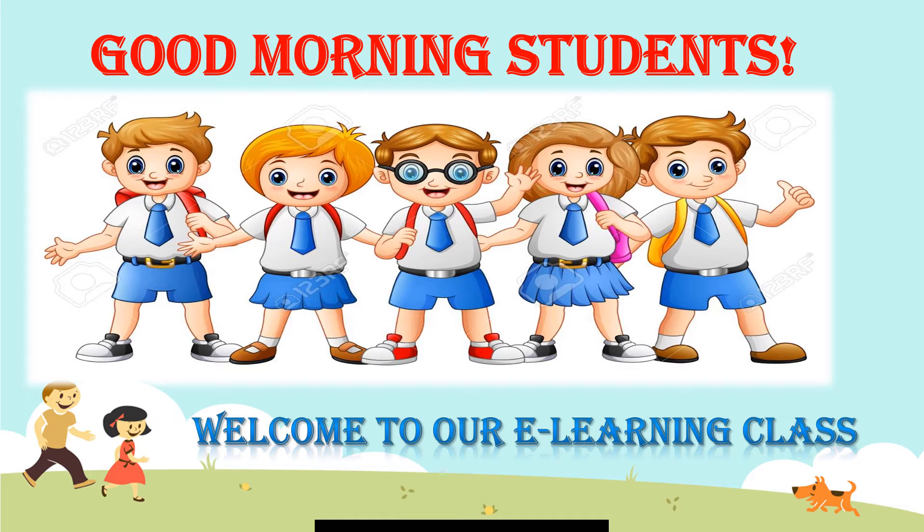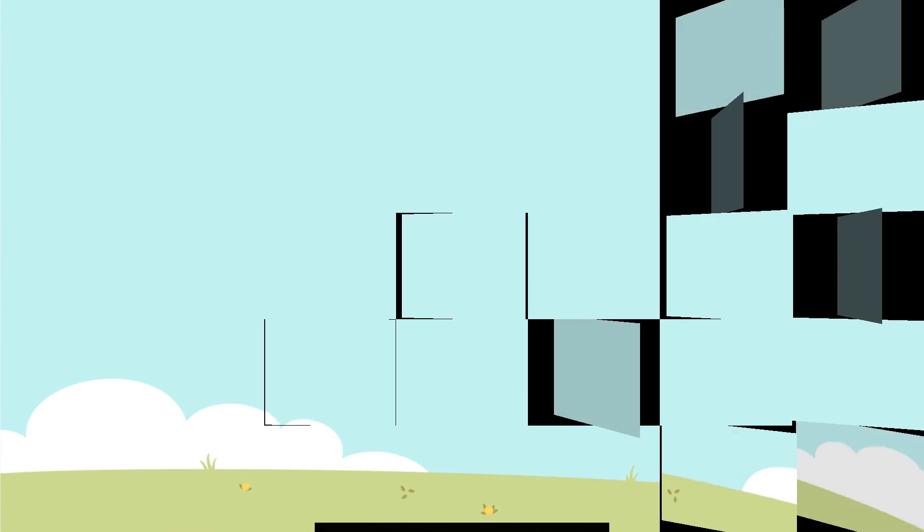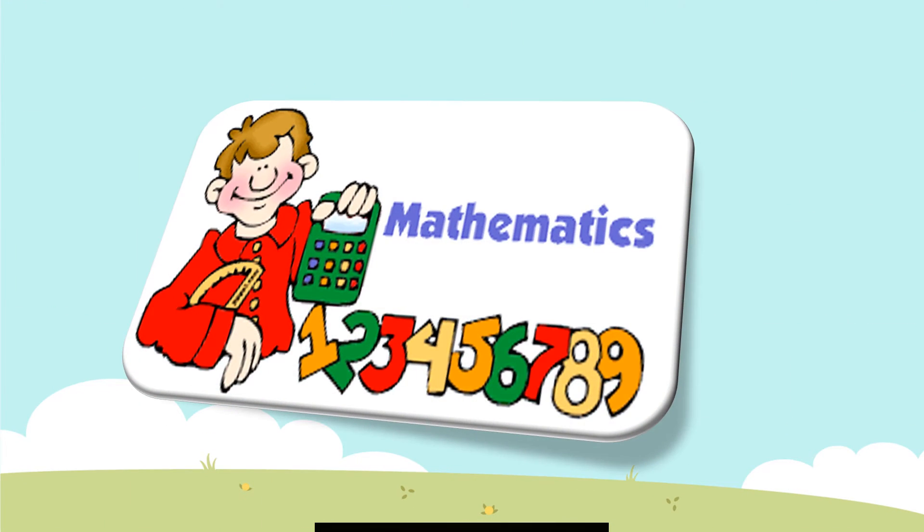Good morning, students. Welcome to our e-learning class. Today, we have mathematics.